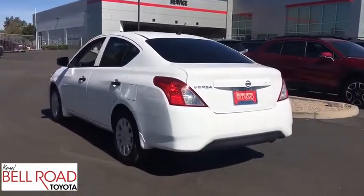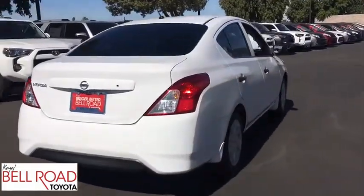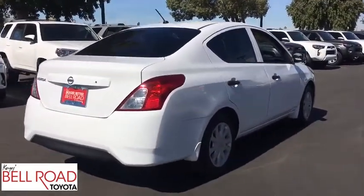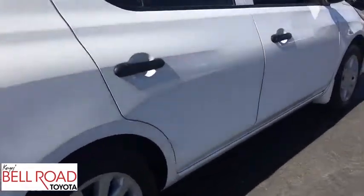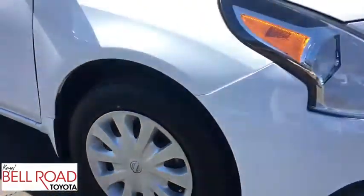This vehicle has less than 30,000 miles. Here are some of this vehicle's great options: stability control, traction control, steering wheel audio controls, anti-lock braking system, Bluetooth, adjustable steering wheel, and power steering.